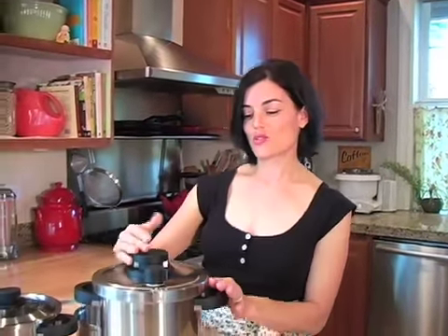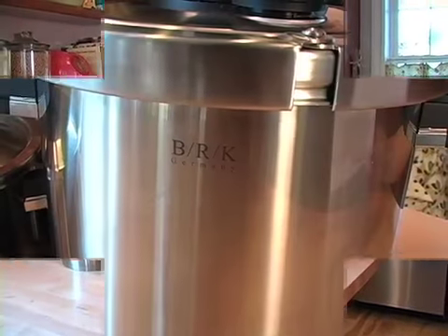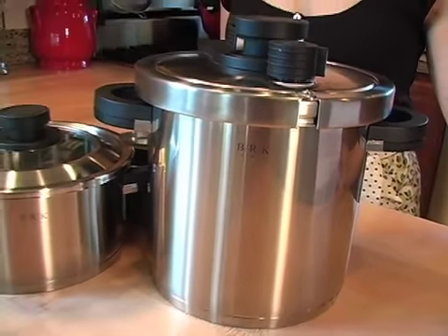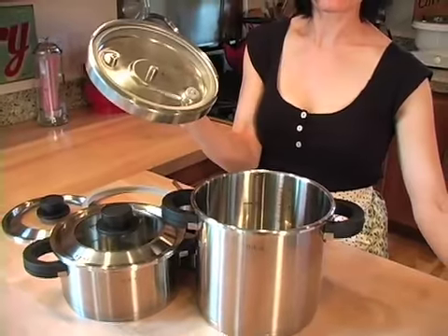I would like to introduce you to this BRK pressure cooking system. It is one of the best and easiest I have ever used. It's the only pressure cooker out there with a one-handed release system. Let me demonstrate.